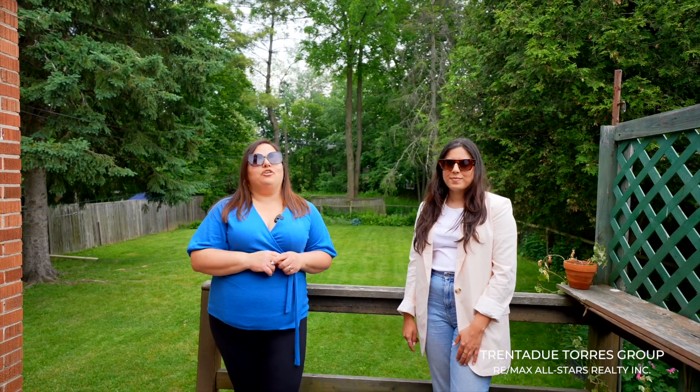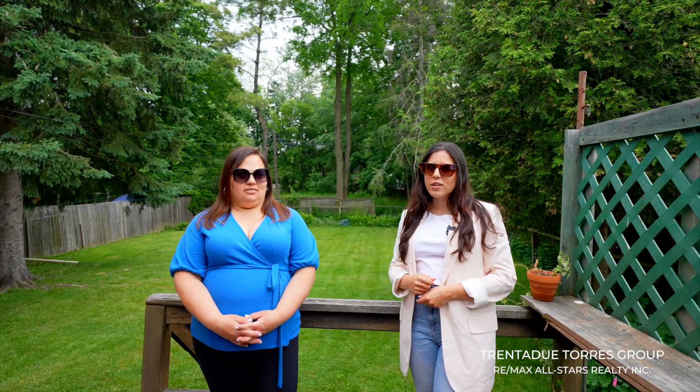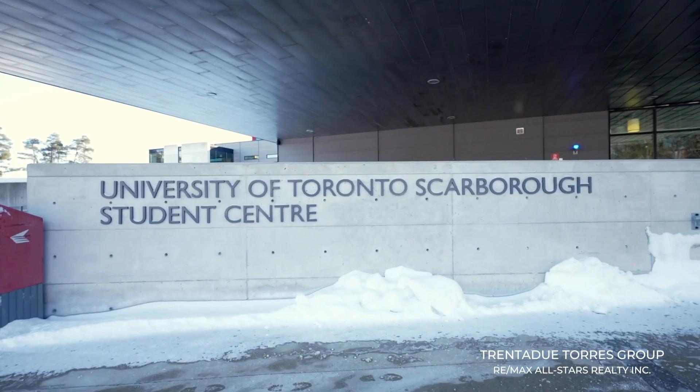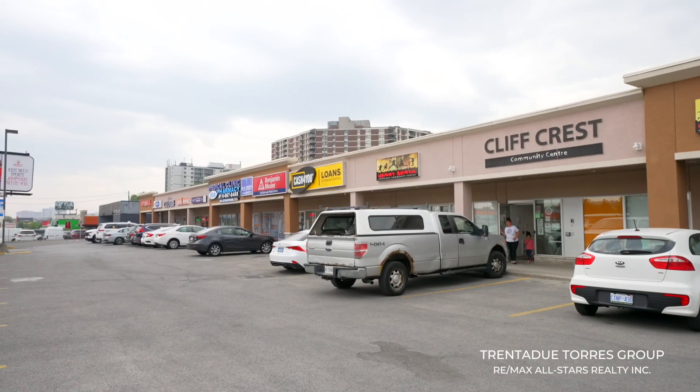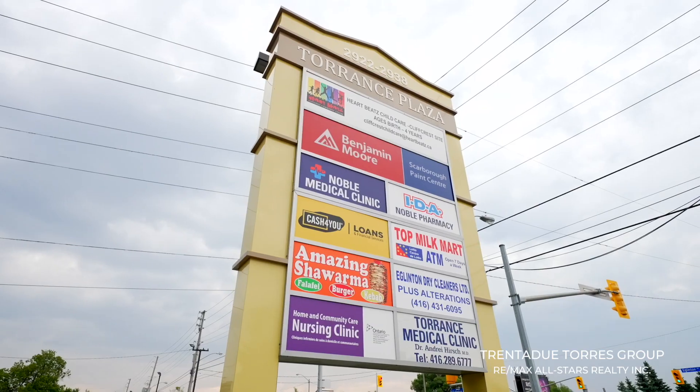The GO station is a two-minute walk away. Top-rated schools are in the area, and you're close to post-secondary options, as well as Centennial College and University of Toronto Scarborough campus nearby. There are plenty of shopping options and amenities in the area accessible by foot, car, or transit.